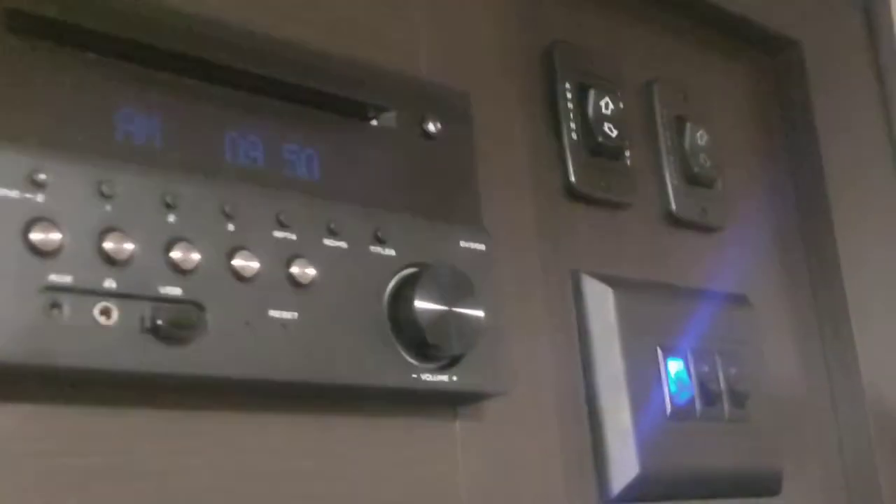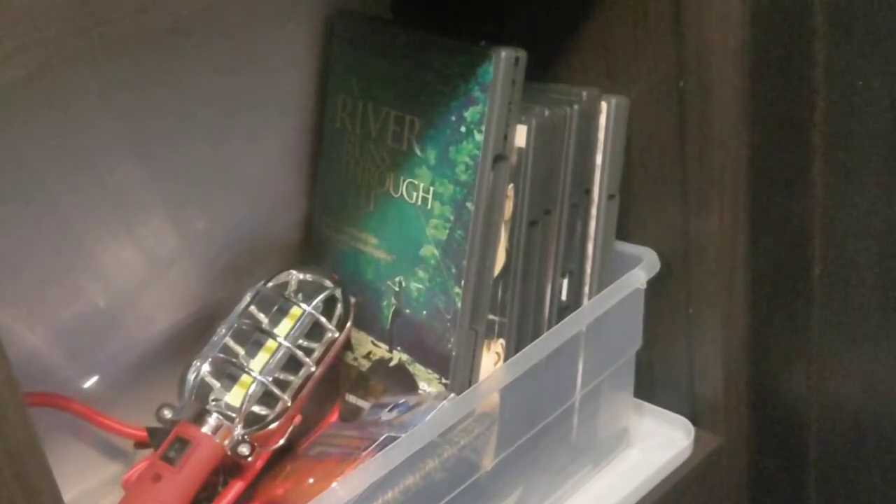Coming back to the front, this is kind of your entertainment center. You've got your TV right here, nice shelving units, and a music center with music, DVD, Bluetooth, and inside and outside speakers. There's a slide control right here. You have your awning control there, all your lighting controls — it even has a blue light underneath. Also has a power booster for the Wi-Fi. This camper has got tons of storage.